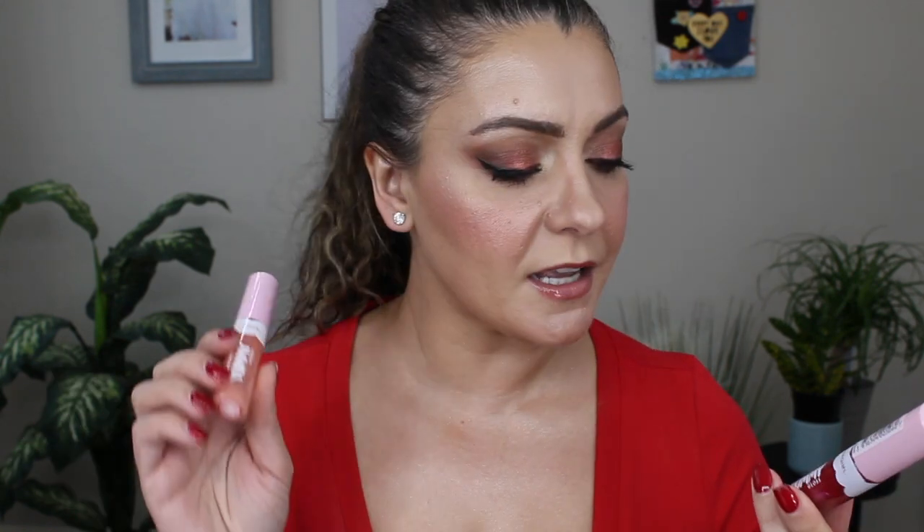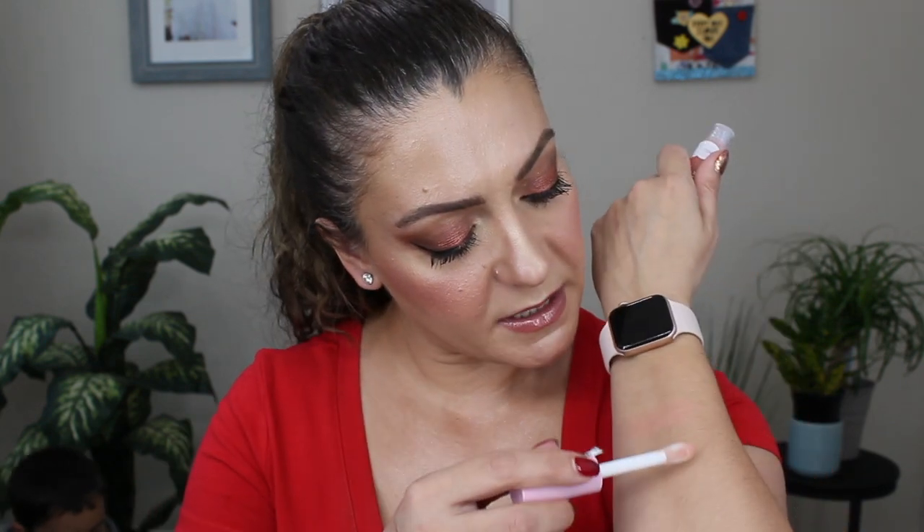From CoverGirl they also have some new lip glosses — these are the Clean Fresh Yummy Gloss. I got two shades. I had to narrow it down because I knew the Ulta 21 Days of Beauty was coming up. The two shades I picked up are You're Just Jelly and Coconuts About You. Let's go ahead and do swatches of these along with that Lip Oil by NYX.